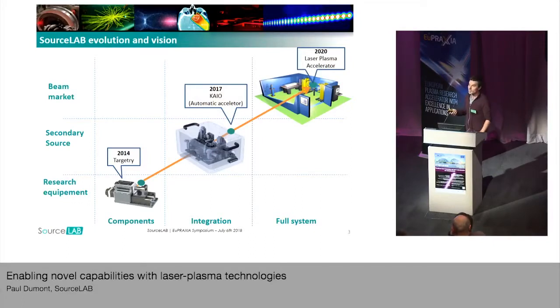Today, we are developing secondary sources that are integrated into modules that you can plug onto your experiments. And in the next few years, we are aiming to develop our own laser plasma accelerators.